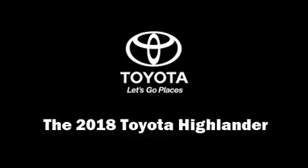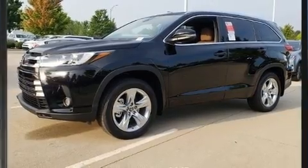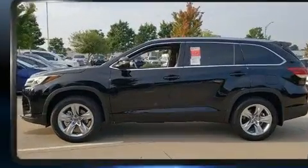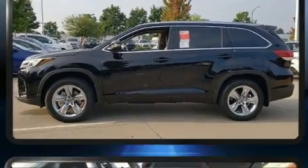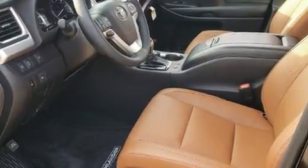Take command of the road in the 2018 Toyota Highlander. Under the hood you'll find a six-cylinder engine with more than 270 horsepower, and all-wheel drive keeps this model firmly attached to the road surface.